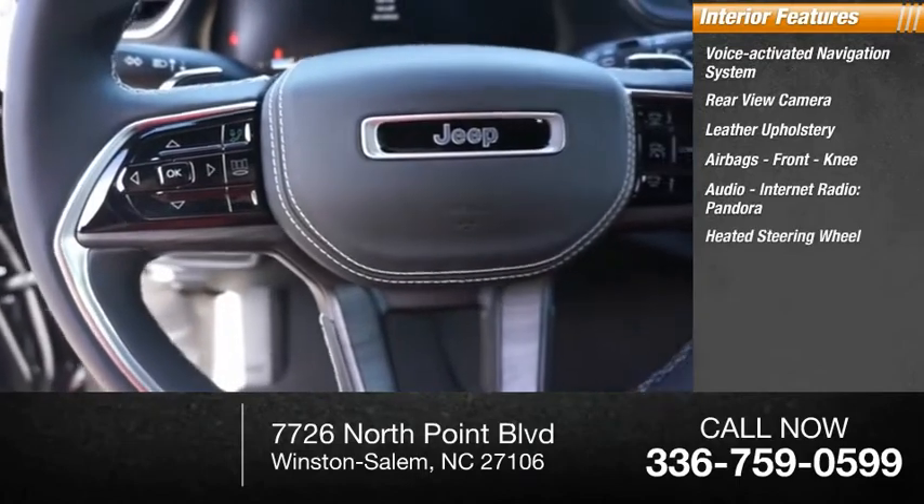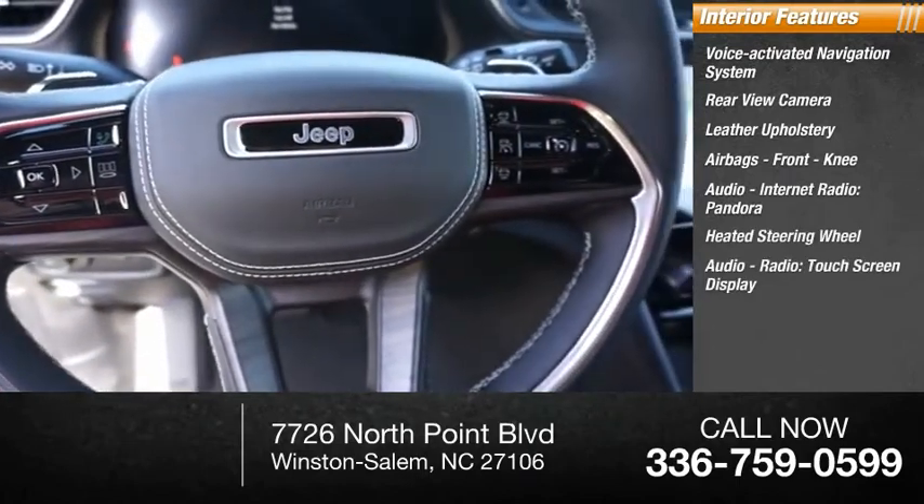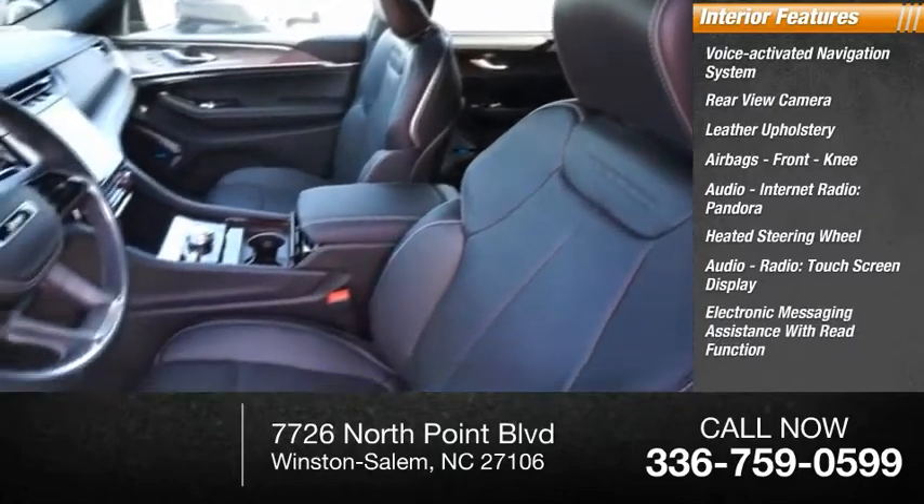Inside you'll find a voice-activated navigation system, rear-view camera, leather upholstery, airbags, front knee airbag, audio internet radio with Pandora, heated steering wheel, audio radio touch screen display, and electronic messaging assistance with read function.